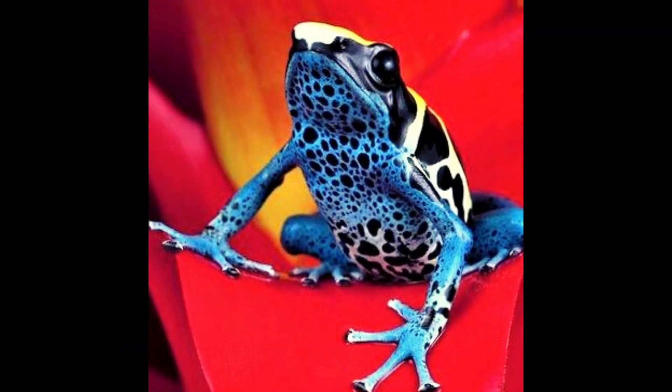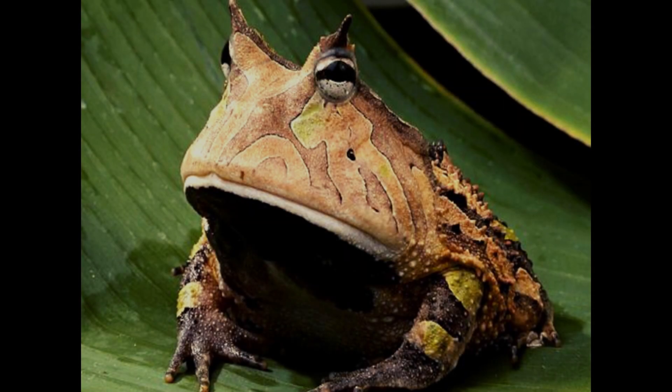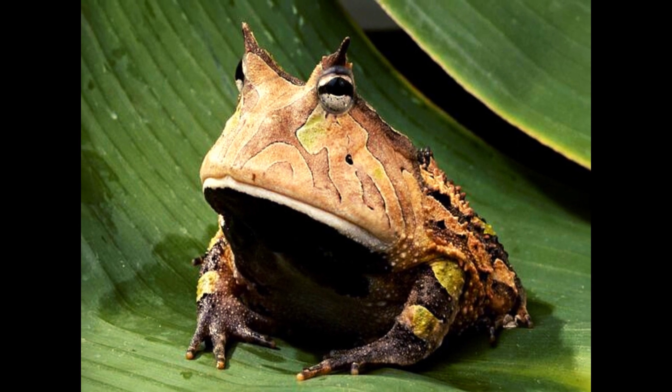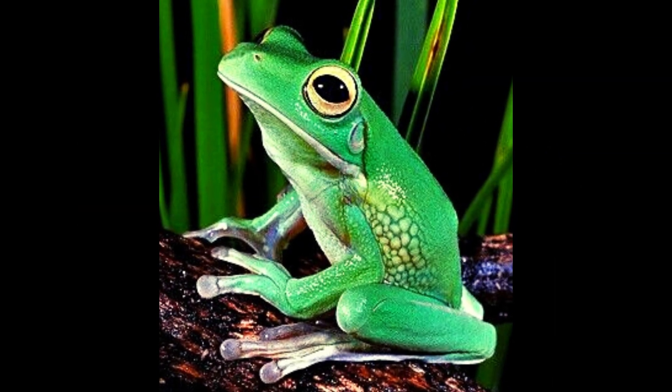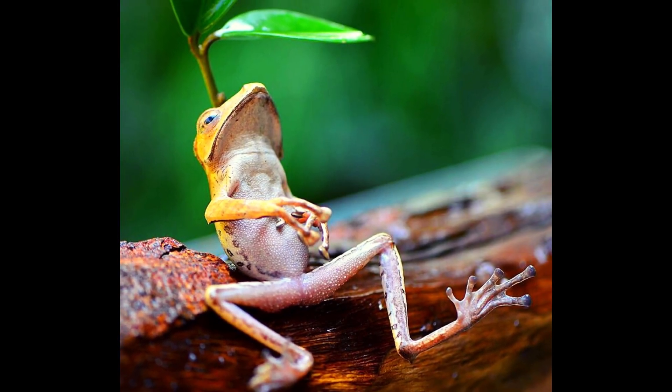Frogs live on every continent except Antarctica. Frogs adapt to a wide variety of habitats, from tropical rainforests to deserts, and can live on nearly all continents except Antarctica.